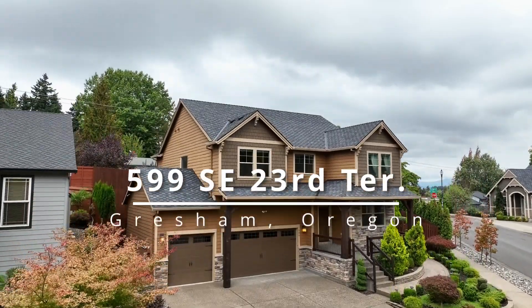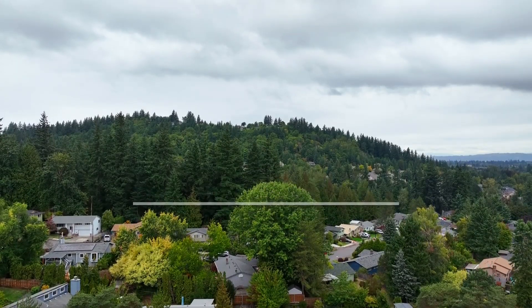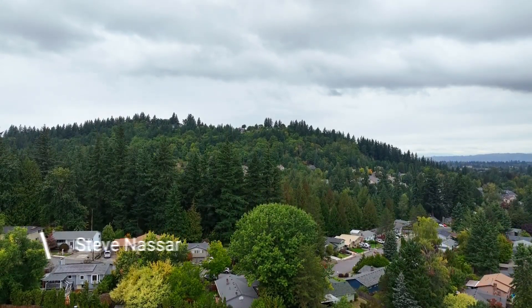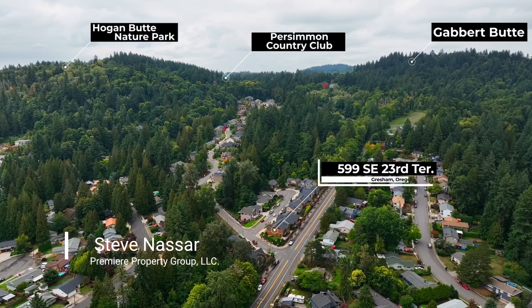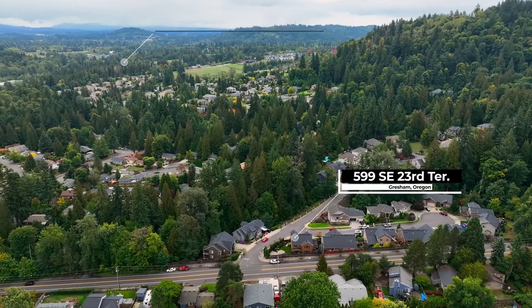This exceptional custom home with upgrades throughout is impeccably maintained and located in a fantastic neighborhood. Close to Persimmon Country Club, Hogan Butte Nature Park, the Springwater Corridor Trail and much more.